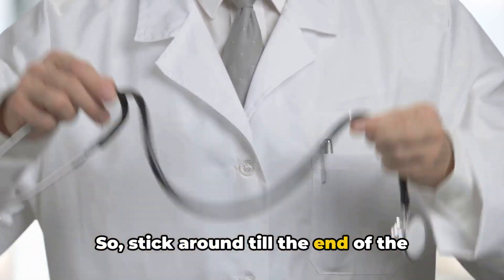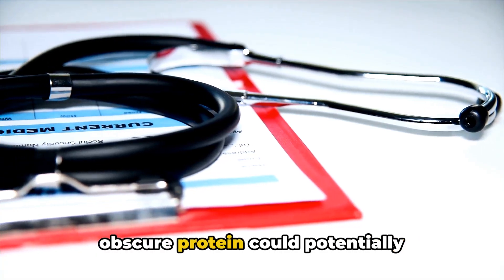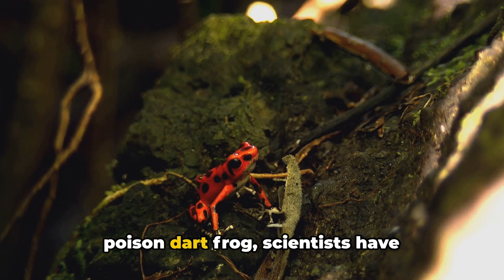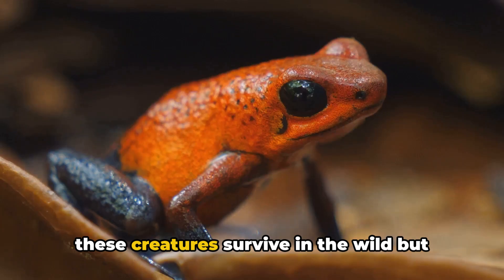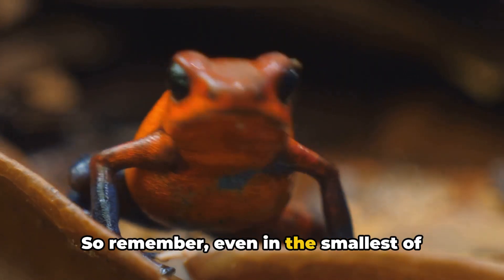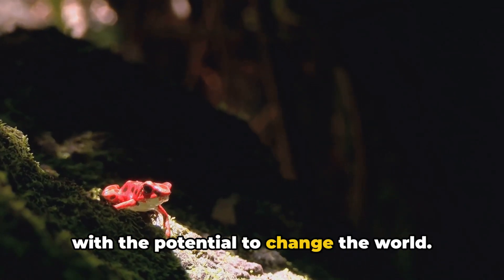Stick around till the end of the video to discover how this seemingly obscure protein could potentially revolutionize the medical field. In conclusion, by studying the humble poison dart frog, scientists have uncovered a protein that not only helps these creatures survive in the wild, but could also lead to breakthroughs in human medicine. Remember, even in the smallest of creatures, there can be hidden marvels with the potential to change the world.